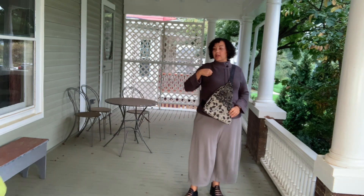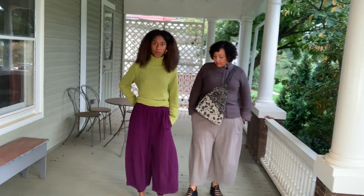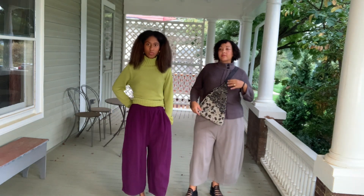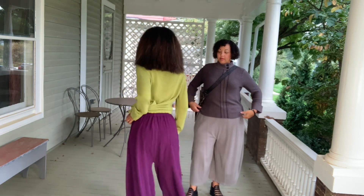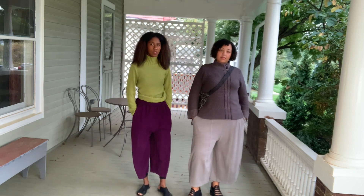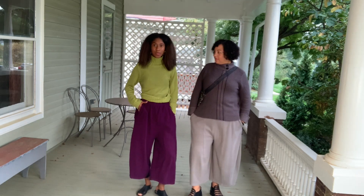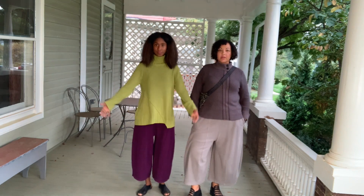Here are the hobo pants again in this purple color. They're so comfortable — ankle length, terracotta material, very soft and warm with invisible pockets and an elastic waistband. I love them with this green sweater. The color combination is so awesome.